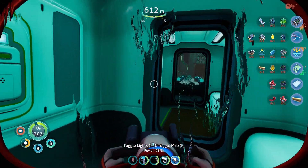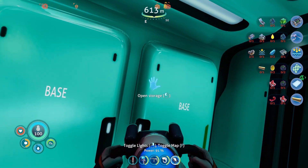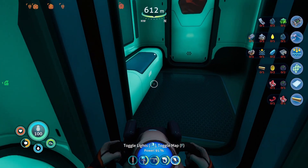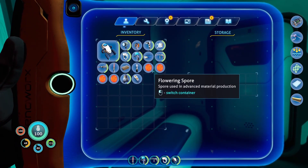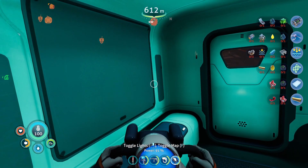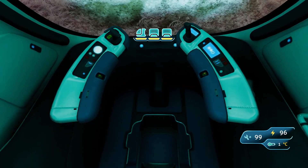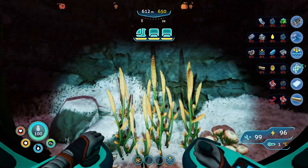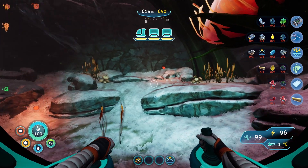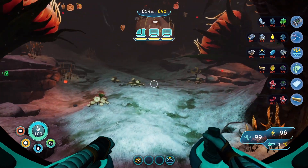Let's pop into here and put some more stuff into storage. Should be good. Let's actually eat this just to make sure we're topped off on food. And let's go find another spot to look around. Since this is the deepest we've been, I kinda wanna check out a lot of it.